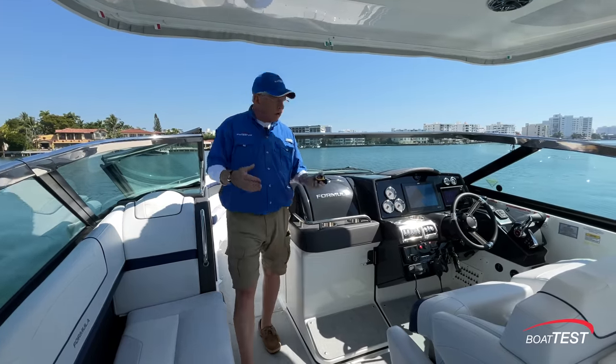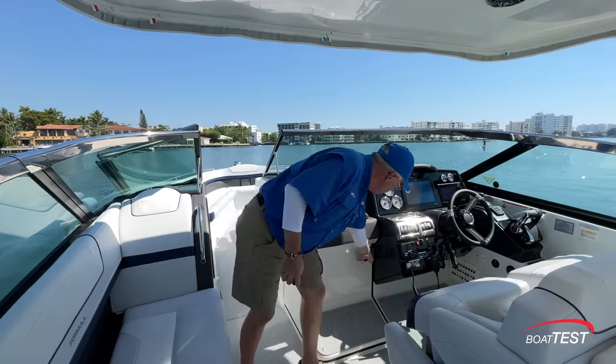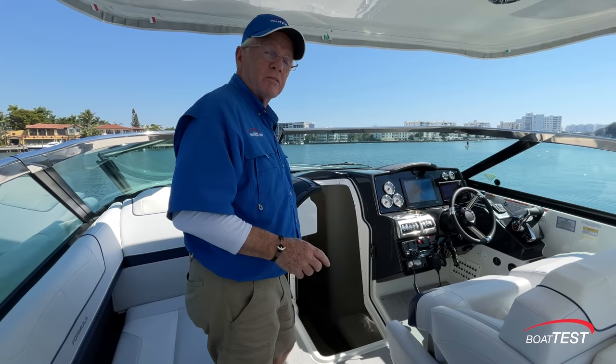CBR — crossover bow rider. Not only is this a functional bow rider, it's a capable overnighter because we have a cabin below. Let's take a look at these features.